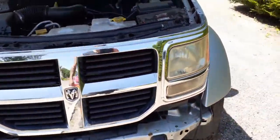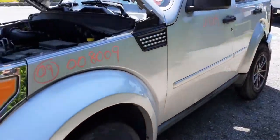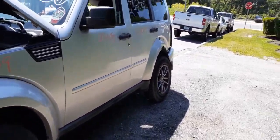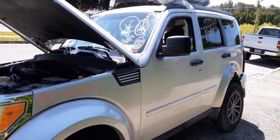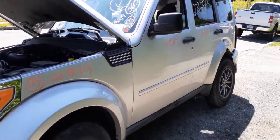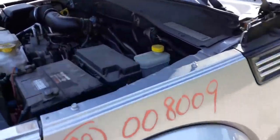Again, 2009 Chrysler Nitro SE, 3.7 automatic, 4x4, 150,000 miles. The major hit is in the right rear and left rear quarter. Rear bumper is all down but that's it — a lot of good parts. If you need anything, give us a call.